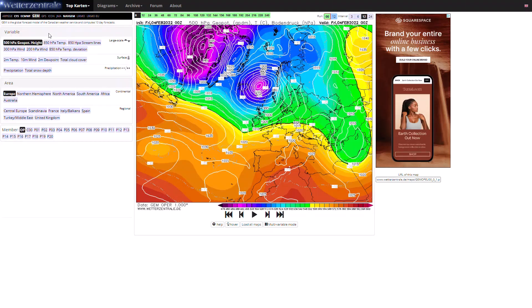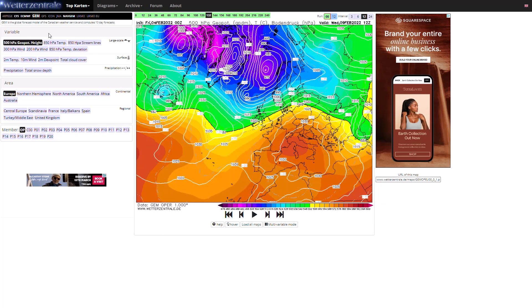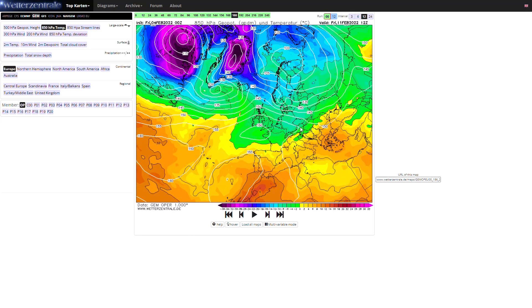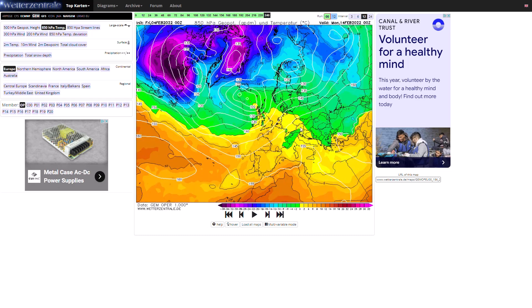Looking at the GEM run to see how that compares — again, you see a northwesterly flow at the moment, then westerly winds before another bit of a northerly-northwesterly wind. Not quite as sharp with that high pressure, so the colder air mass comes through but doesn't last quite as long as the GFS was showing, before milder air mass pushes back in.